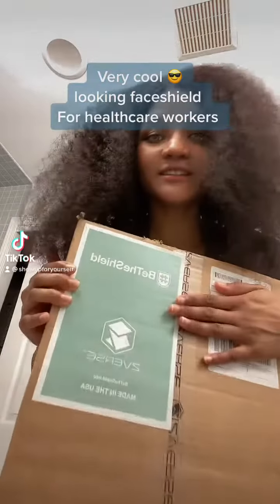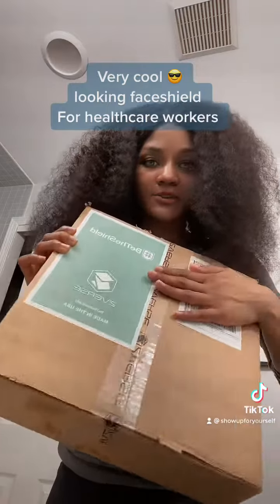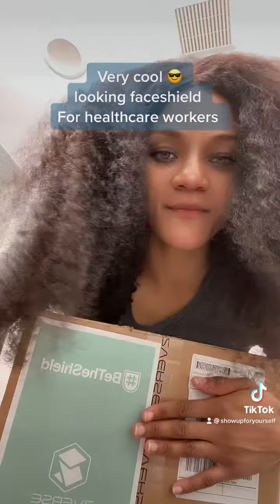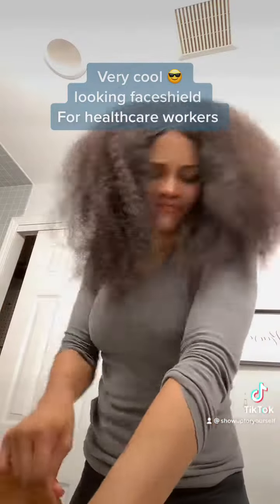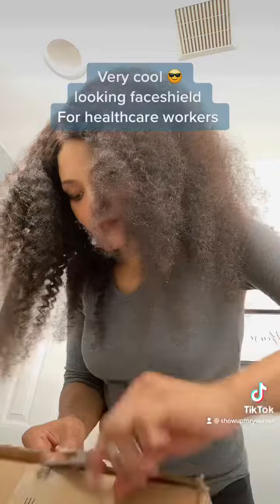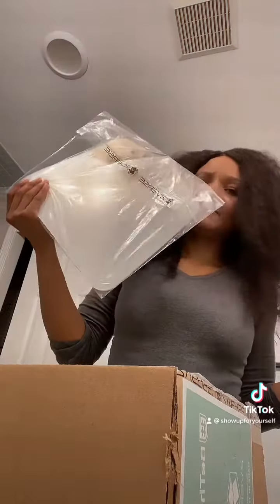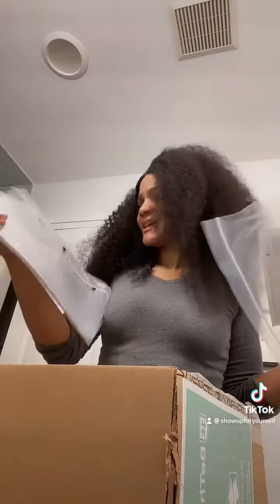What came in the mail? My face shield! It's this very special unique looking face shield. I'm gonna unbox it and show you guys what it looks like. There it is — those are the replacements. Oh, they sent them! I thought they were gonna take a while, but that's it — the replacements. I think I got like 10 of them.